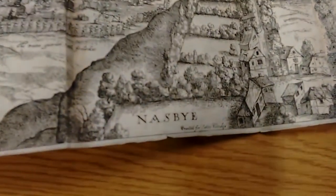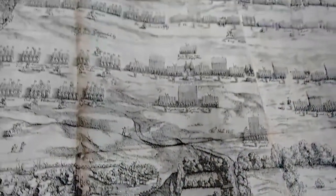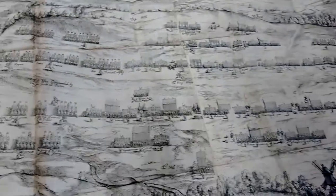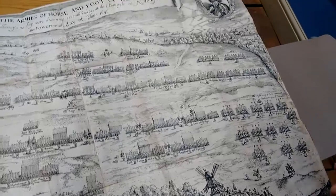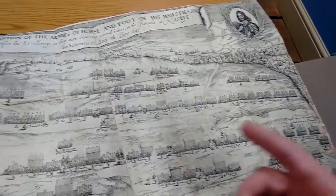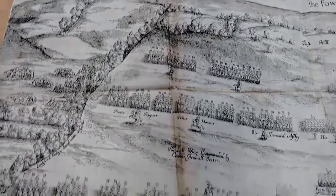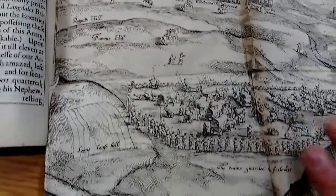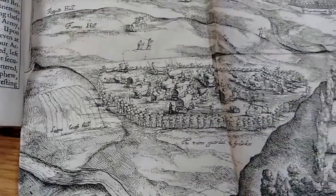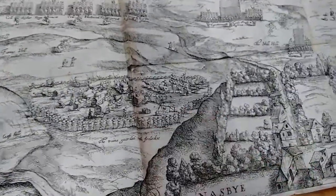What we have here is the Parliamentarian position with Fairfax, Cromwell on the right wing, with opposing him Marmaduke Langdale and the Newark Horse. We have Rupert over to the left, with Prince Maurice, his brother. On this side we have the artillery part — you can quite clearly see the gunpowder and the wagons.